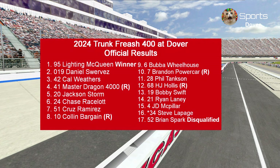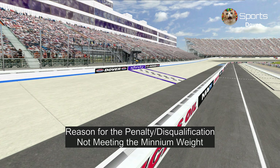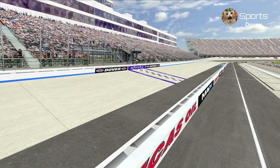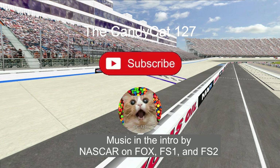3rd Daniel Swervez. Here are the official results: Brandon Powercar was the fastest car today. Unfortunately, Brian Spark has been disqualified due to an L1 penalty for not meeting the weight requirements — he'll be fined 10 playoff points and a $25,000 fine. Next week is the Dinoco 400, which was at Motor Speedway of the South but now its new home is at Kansas Speedway, starting at 6pm Eastern and 3pm Pacific. Thank you guys for watching — like and subscribe, and see you at Kansas City. This is the Candy Cat Heron 27 signing out.